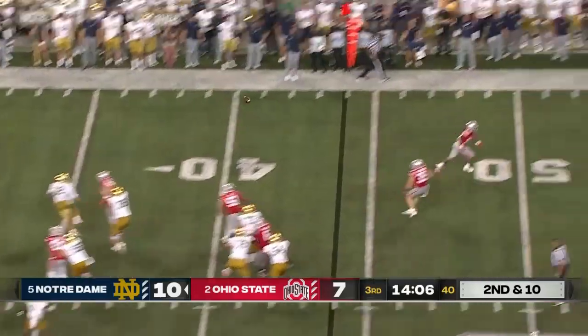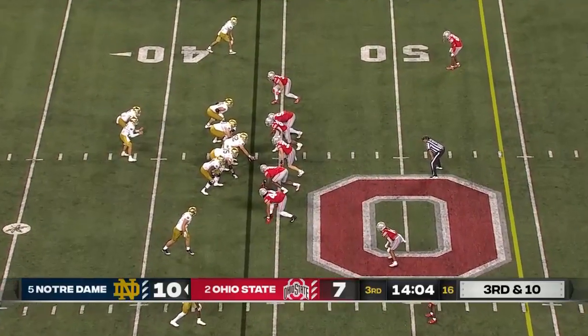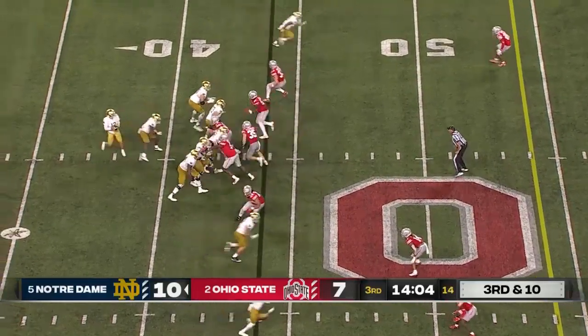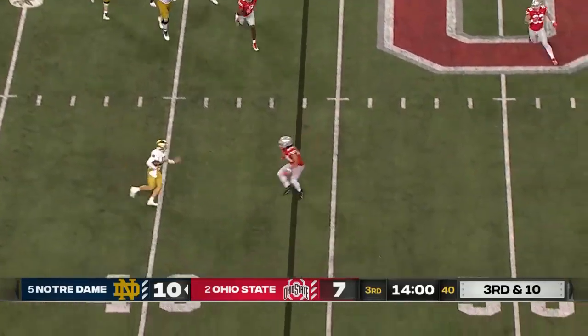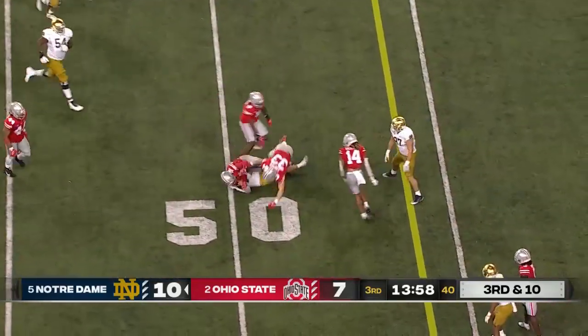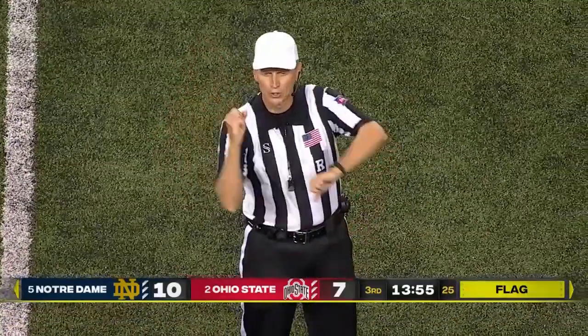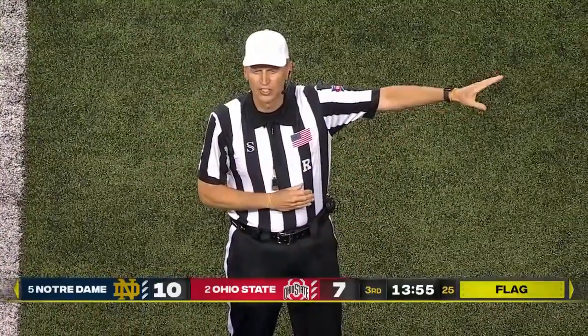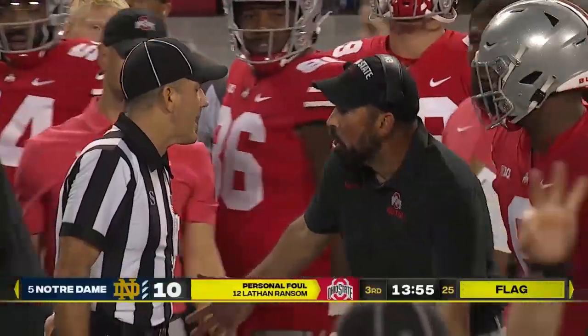Play action, Buckner back-pedals. Ball was tipped at the line, and ball is incomplete. Pressure again — flushed. Buckner steams across the field, just tucks it, makes a man miss, slides down and a flag comes in. Obviously contact off the play — personal foul, unnecessary roughness, defense number 12. 15-yard penalty, first down.